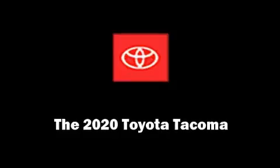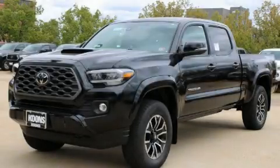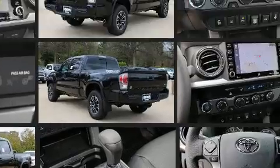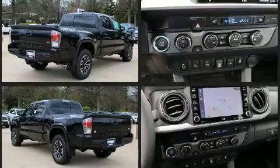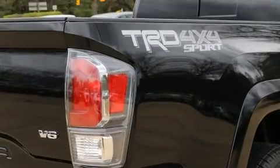Discerning drivers will appreciate the 2020 Toyota Tacoma. This four-door, five-passenger truck is waiting for you to take home. A 3.5-liter V6 engine pairs with a sophisticated six-speed automatic transmission, providing a smooth and predictable driving experience. Four-wheel drive allows you to go places you've only imagined.